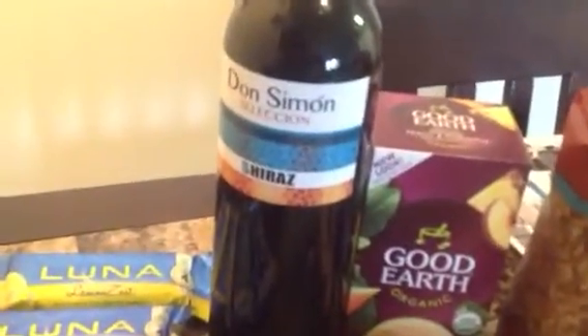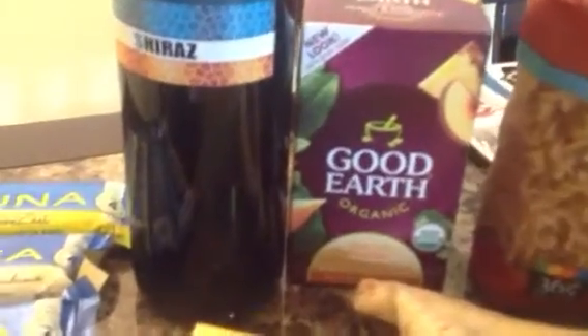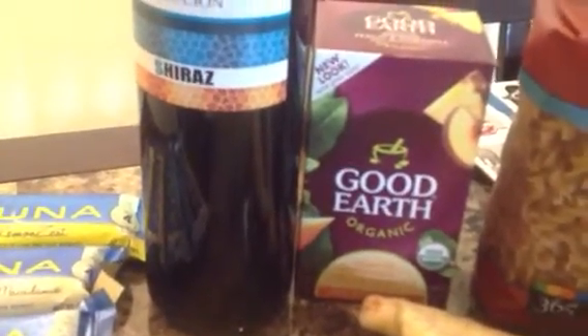This is a Shiraz red wine, it was $3.99. And we're trying this Good Earth — it's a green tea, mango, pineapple, and peach, I think.